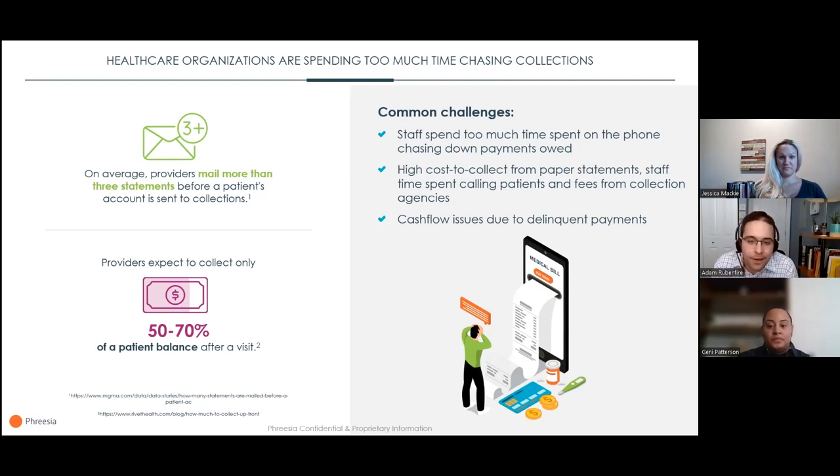It's not just about mailings — staff are calling patients too, trying to get them to pay their balances, which takes away from other important tasks, including interacting with patients in the office. Providers have really taken a get-what-you-can approach, and most only expect to collect 50% to 70% of what they're owed once the visit occurs. We should be collecting 100% of what we're owed. When patients aren't paying their bills on time, cash flow isn't consistent, and that makes it hard to make sound business decisions.